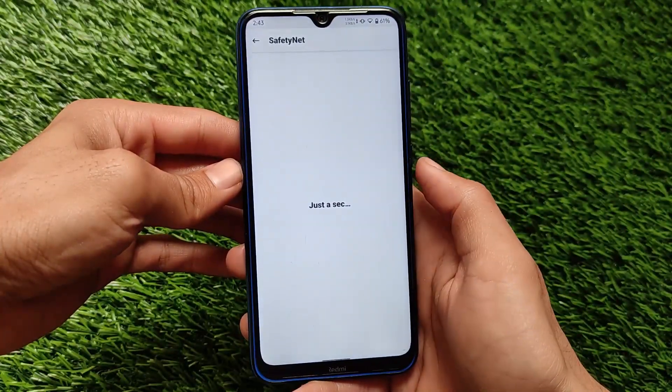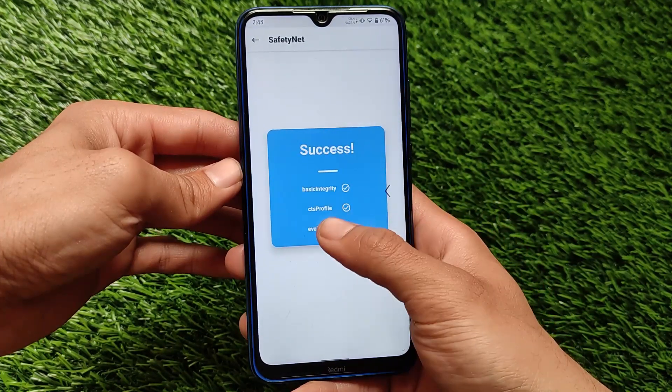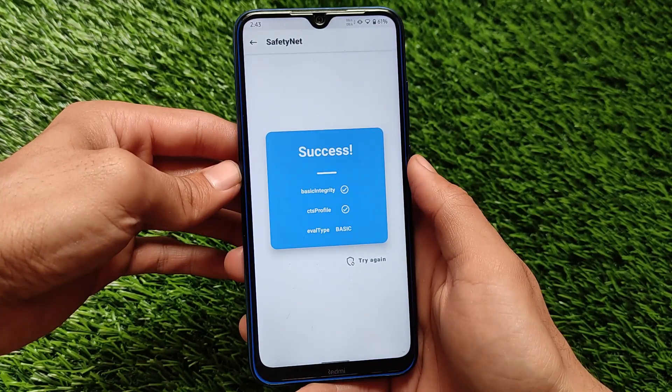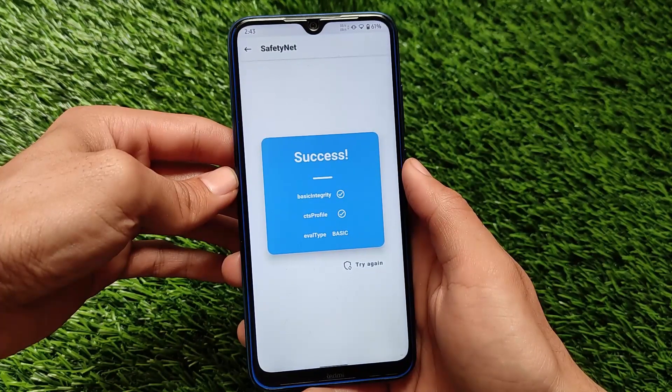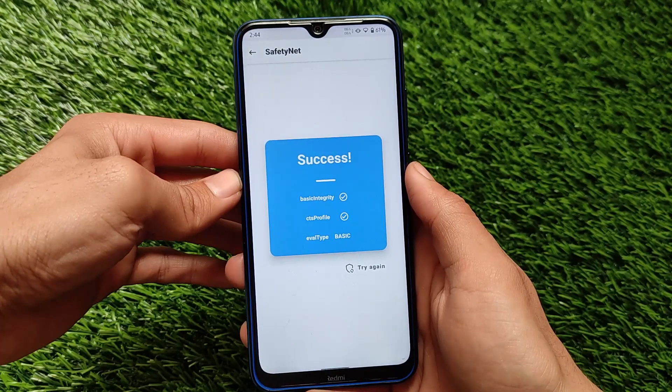Talking about the smoothness, as expected it's quite good. It's an AOSP based ROM so yes it should be fast. The SafetyNet status is passing — if you want to use banking apps on your device you can use them. Almost every banking app should work: Google Pay, Paytm, and other banking apps should work fine.